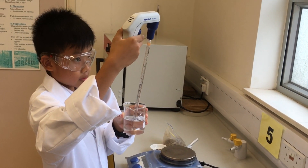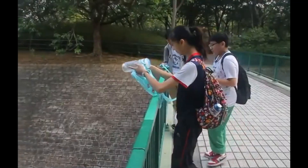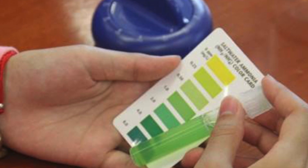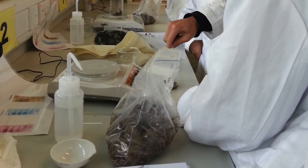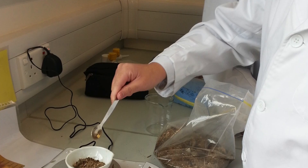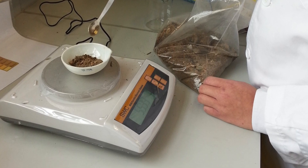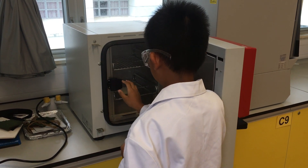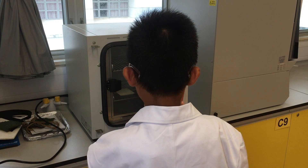Geographical experiments and field works are facilitated by the laboratory. Students are encouraged to take samples from the field and analyse them in the laboratory. A series of curriculum modifications have been applied to the social science subjects in junior and senior forms, integrating experiments as a part of the teaching and assessment in geography.